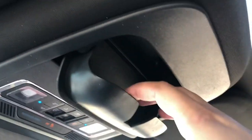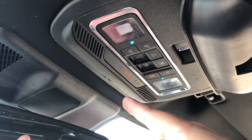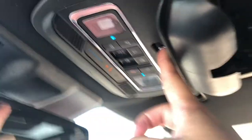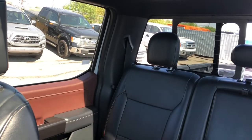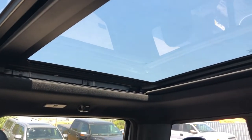Scrolling up, we have a little storage area for sunglasses as well as your overhead interior lights. This button controls your rear power window, and then we have the controls for your twin panel moonroof.